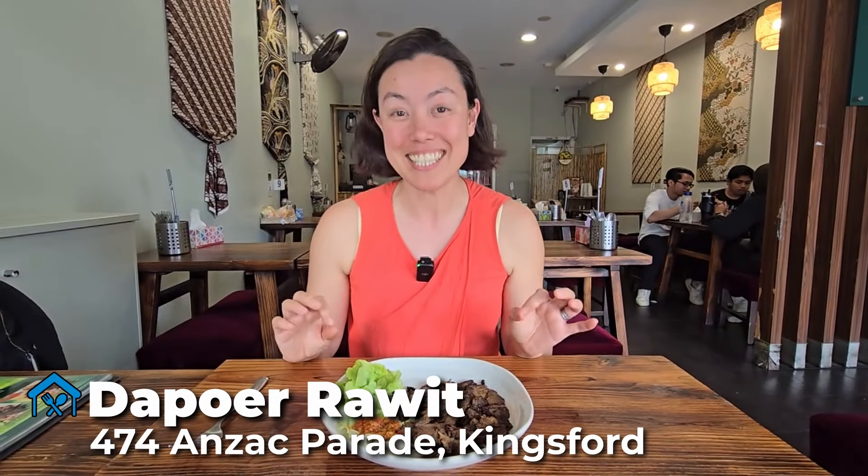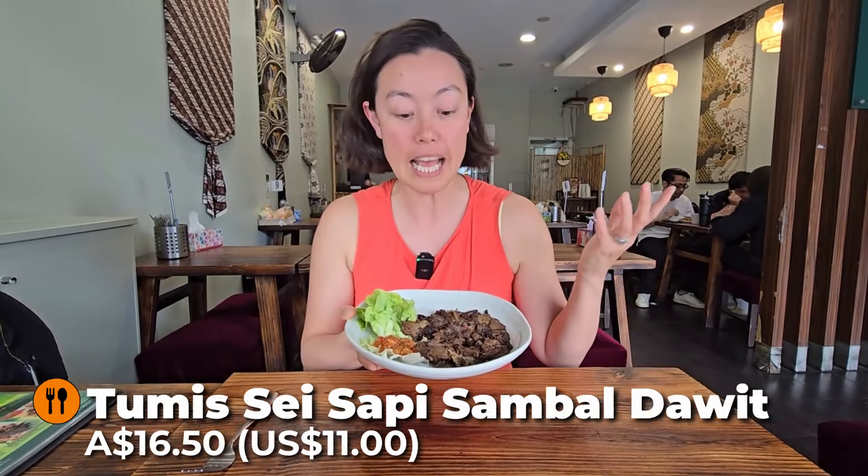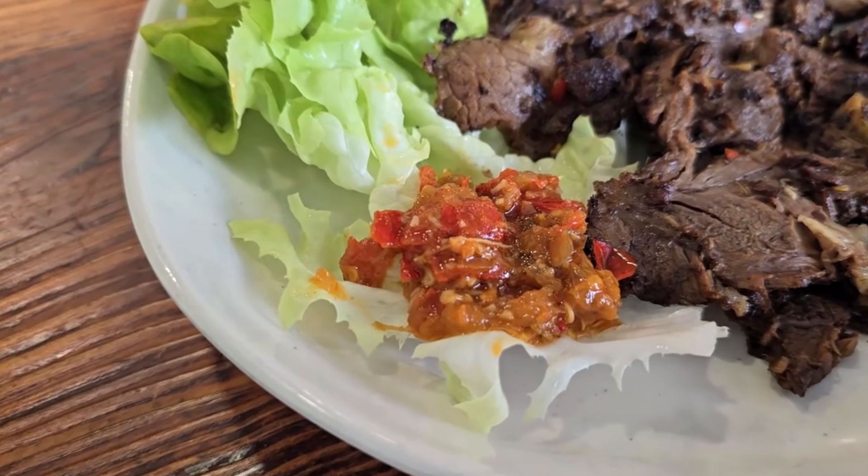Dapur Rawit Indonesian Kitchen is an Indonesian restaurant in the heart of Kingsford, and their menu is a bit different to some of the other Indonesian restaurants we've seen. One of their specialties is a smoked beef — this dish is Tempe Sapi Sambal Rawit, a smoked beef with a special Rawit chili. There are three different types of the smoked beef you can get here, with three different types of chili. This was $16.50.